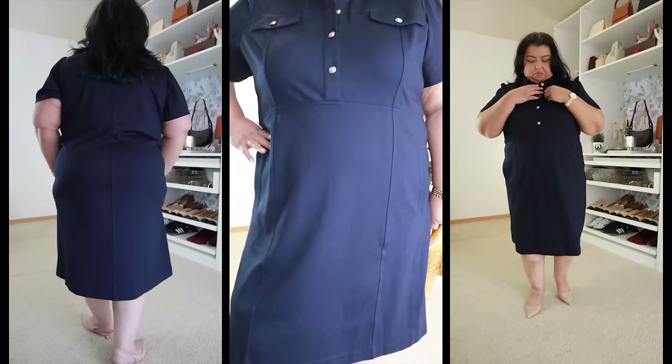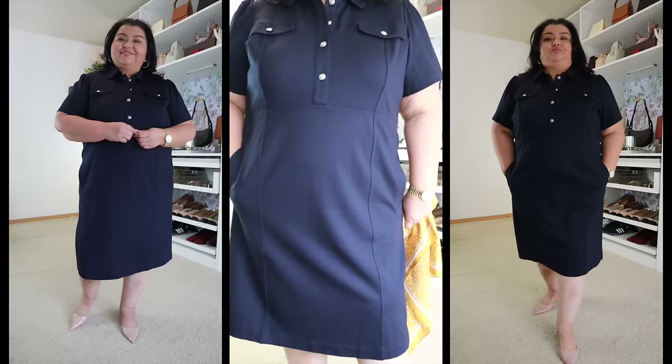The next dress is another Ponte dress — it is the Ponte A-line shirt dress. I picked this one up in an 18 plus because I wanted more length. It comes in indigo blue only and the cost is $179.